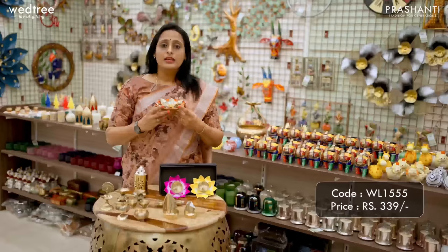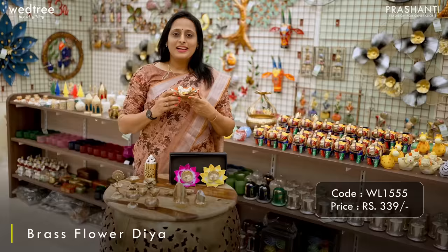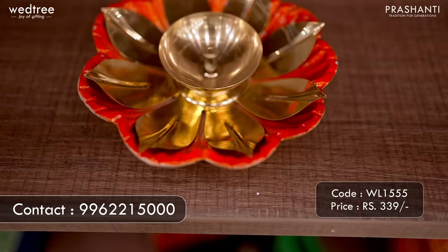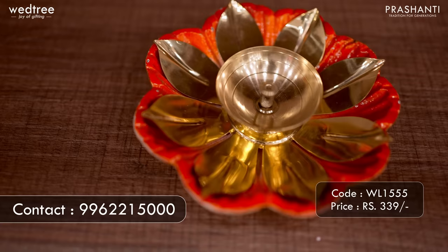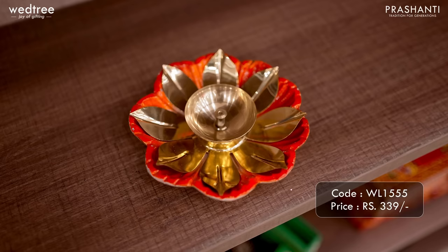Here is a very unique Diya that comes as a combination of brass and terracotta. It comes in very vibrant colours and is perfect to be gifted to anybody. It comes with beautiful petals in metal and is sturdy enough for ongoing use. This particular brass Diya is priced at ₹339.